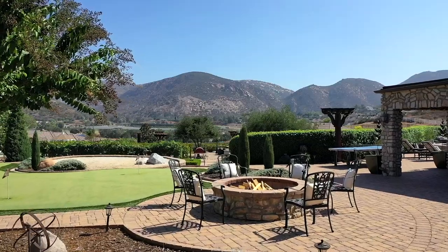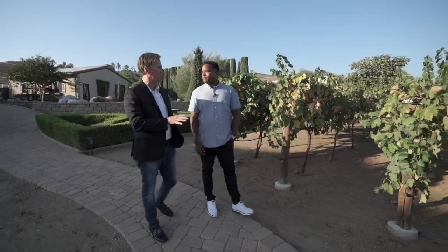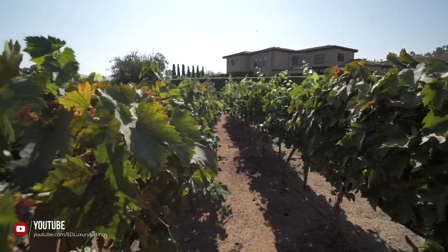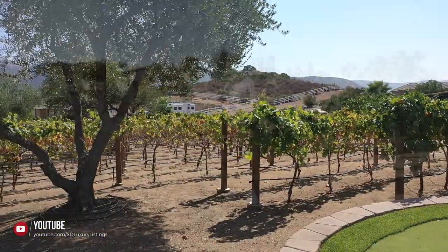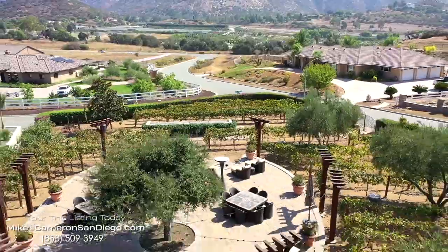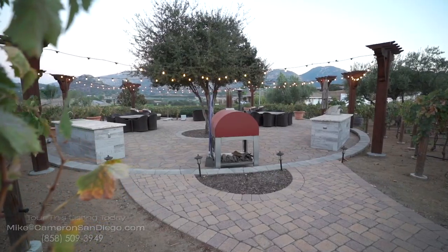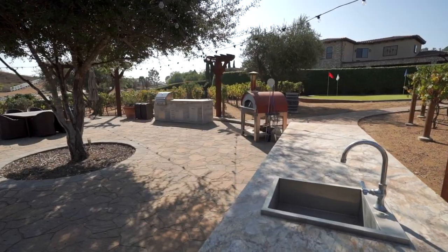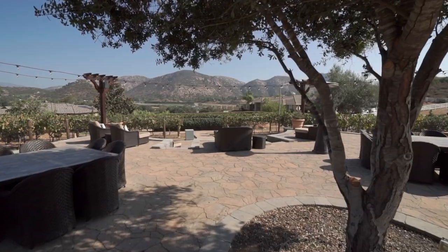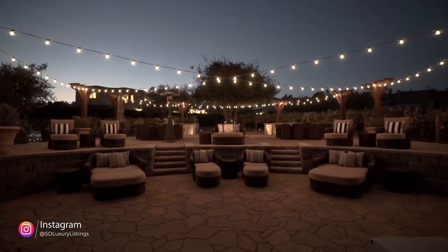There's a fire pit here, and there are 316 vines — four different varieties — making this an active producing vineyard. They got about 120 bottles in 2019, and 2020 was about double that. It's also been a great spot for weddings. You've got a grill set up for entertaining, but also for peace and quiet.